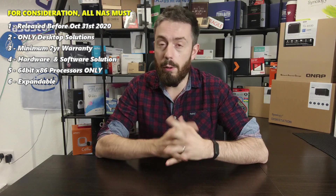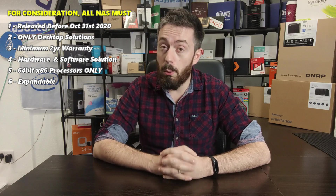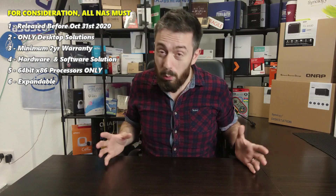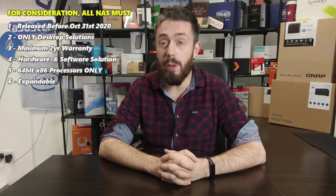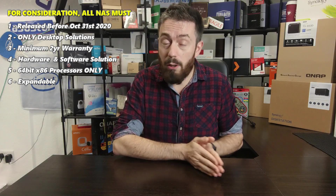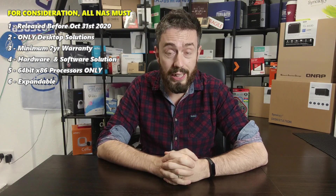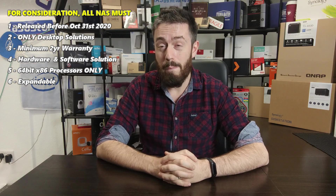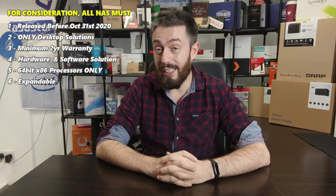First and foremost it has to be a two-bay, defined as a two-disc system with SATA support. I'm only looking at systems that use SATA drives — generally two-and-a-half inch to three-and-a-half inch drives. They also have to have been released and available for sale anywhere in the world before about October 31st. Whether it's the east or the west or anywhere in the middle, if it's been released after that it's not going to be considered. It can have been released in 2017 — that's okay — but it must have been available for sale in 2020 up to October 31st. It also has to have at least two years of manufacturer's warranty, because given that the majority of two-bay NAS devices arrive at about five to six hundred pounds, that warrants at least a couple of years of warranty.